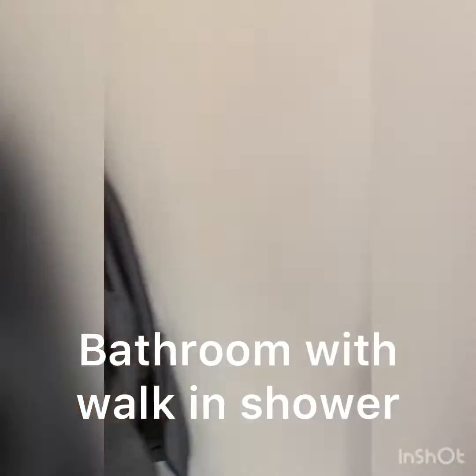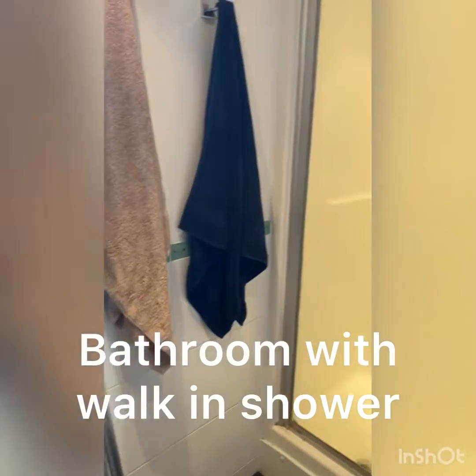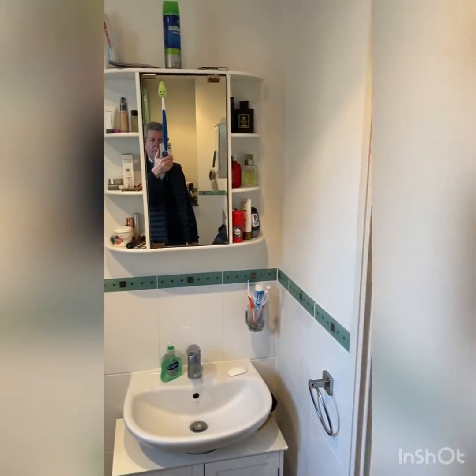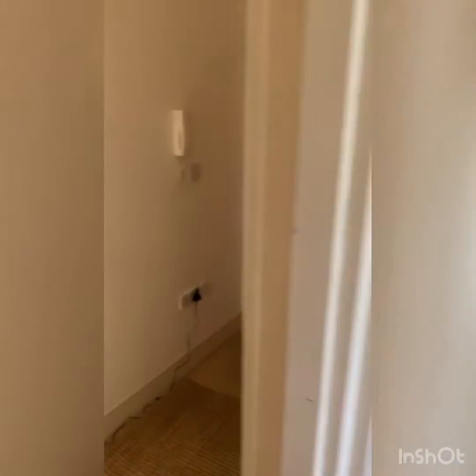And then finally there's the bathroom. We have got some decorating to be done in here, with a walk-in shower. Looks like they keep their washing in the bath. So yeah, a good sized bathroom too.